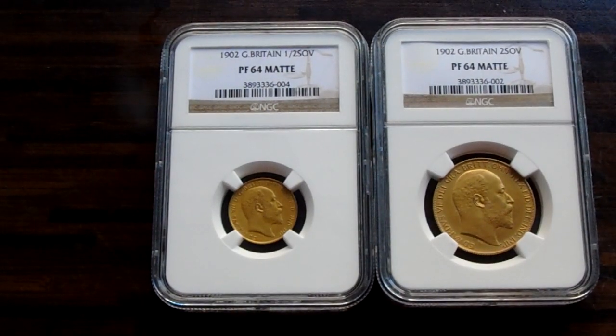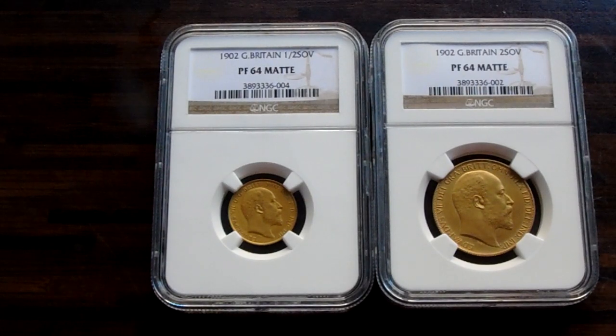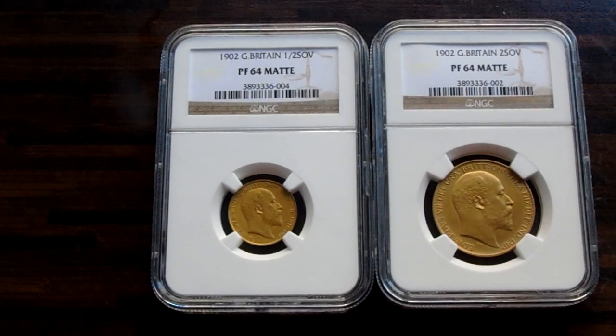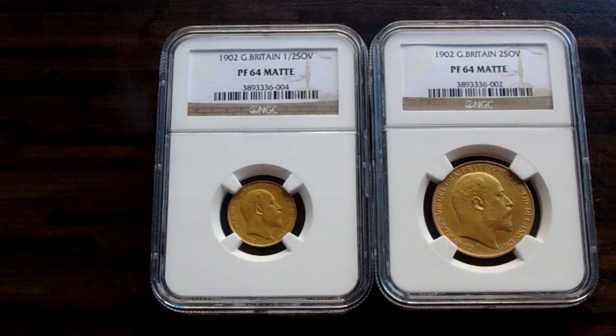Today we've got two 1902 mat proofs, PF64s — we've got the half and the £2. Both are NGC slabs, and that's why they're for sale because they're more of a PCGS mount.